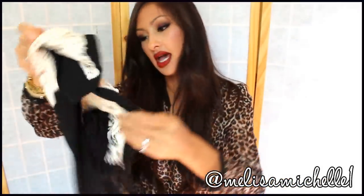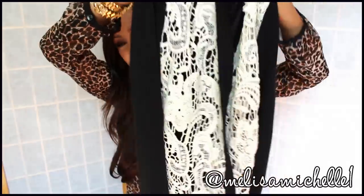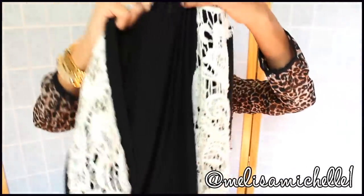Also from TJ Maxx, I got this cute cardigan — it's black and lace. Really cute, I love it. I don't know what I'm going to wear with it yet, but it's see-through here so you'll probably have to wear like a black cami underneath. It's just really cute and really comfortable, and it was $16.99.